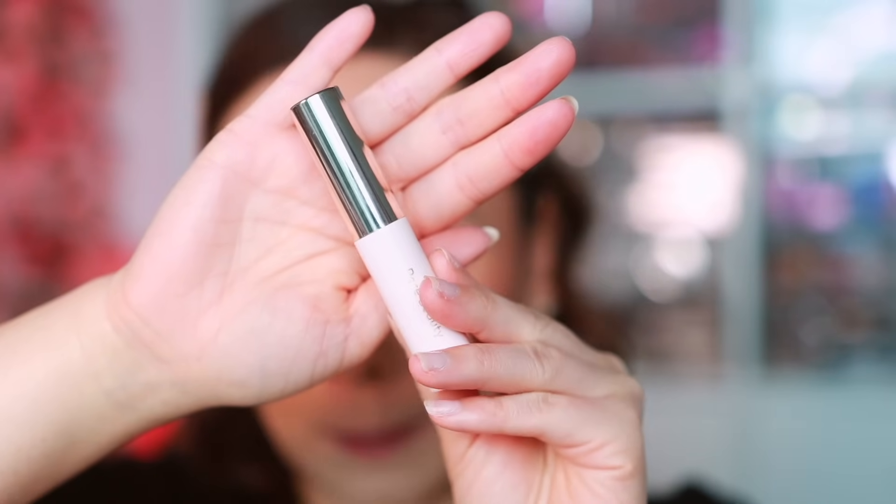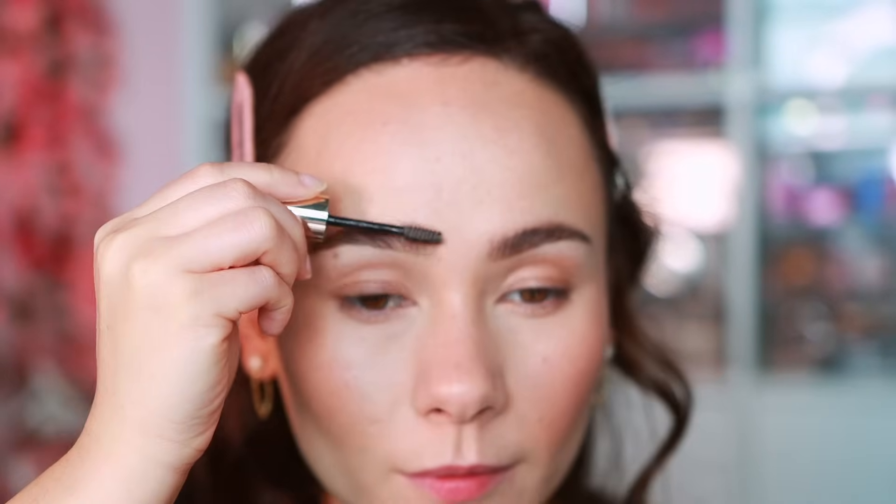Moving on to eyes — I forgot to mention the new Rare Beauty Brow Gel in the last video, so I'm covering it now. It's really nice with a lot of play time; it takes a while to set down, but once it does, it has a nice hold. It's not quite as intense as my favorite Too Faced laminating brow wax, but it's definitely a top-five brow gel for me. It sold out at Sephora but you can get it on the Rare Beauty website.